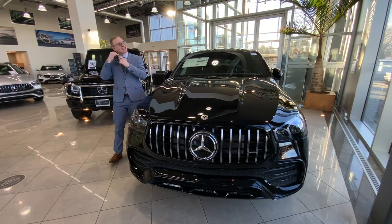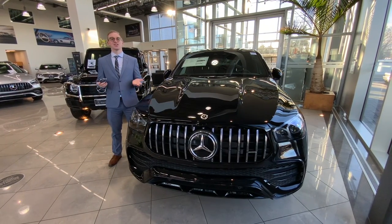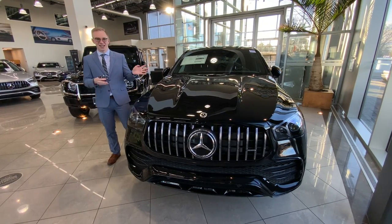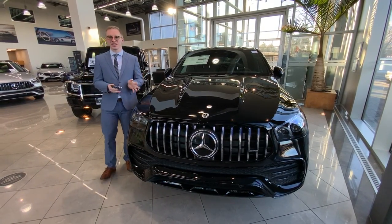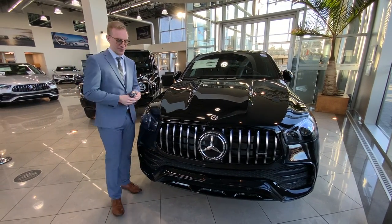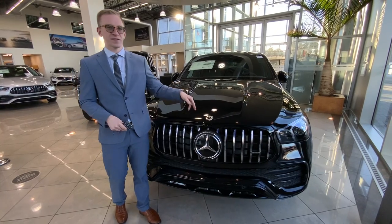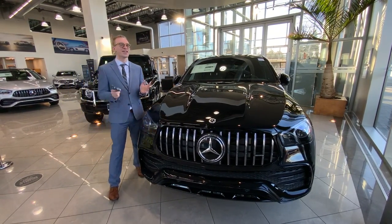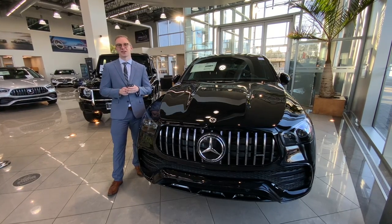Hey everyone, Ken at Mercedes-Benz of Smithtown here to talk to you about a unique design element found on some of our AMG vehicles. In front of you is the AMG GLE Coupe, and I want to talk to you specifically about the grille. This grille features 15 vertical bars, which is an homage to a very special car and a very special race.